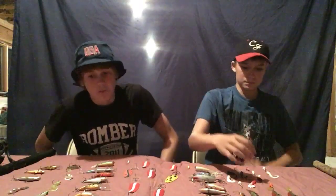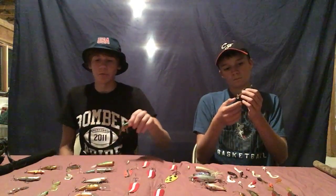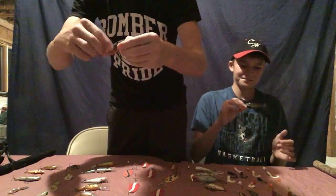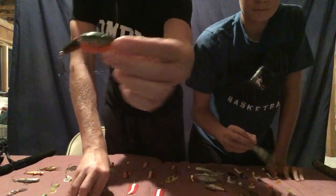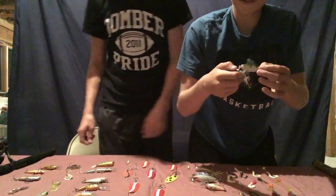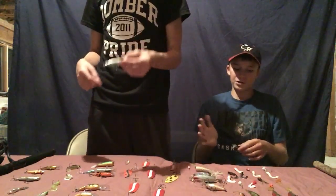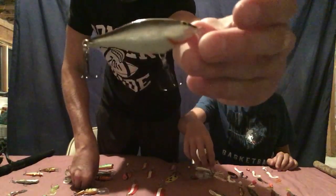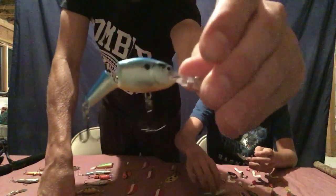Next we'll show you some of our Rapalas. We use many Rapalas — they're actually my favorite lure. I use the jointed red crawdad, one of my favorites. I got the idea for that lure from Grant. My absolute favorite is the balsa floating Rapala — it is the perfect lure for catching bass. I also use non-jointed ones; normal shads work like a charm.